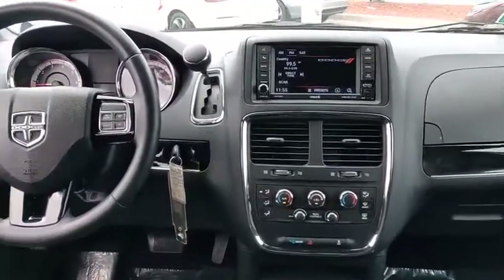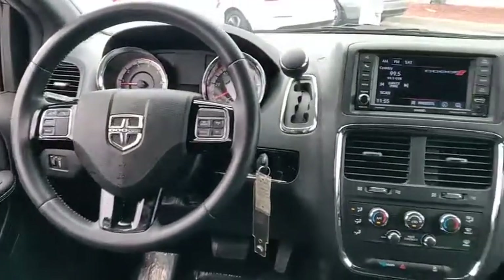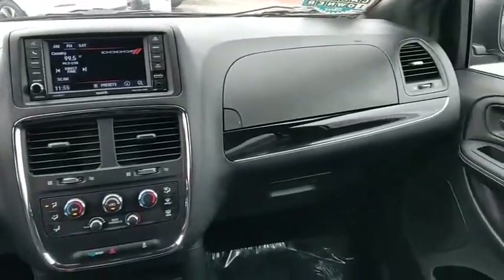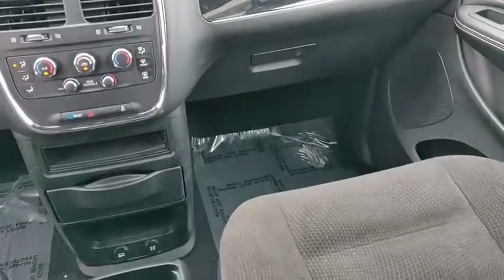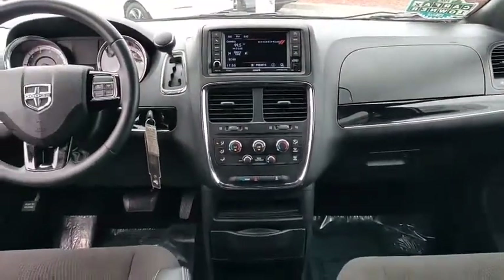Here are some of this vehicle's great options: touring suspension, heated mirrors, electronic stability control, rear spoiler, brake assist, traction control, stability control, daytime running lights, remote keyless entry, and engine immobilizer.